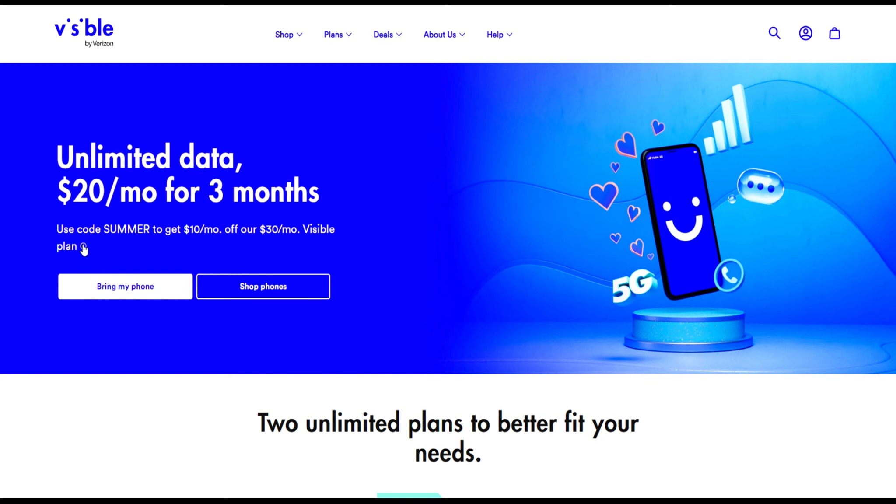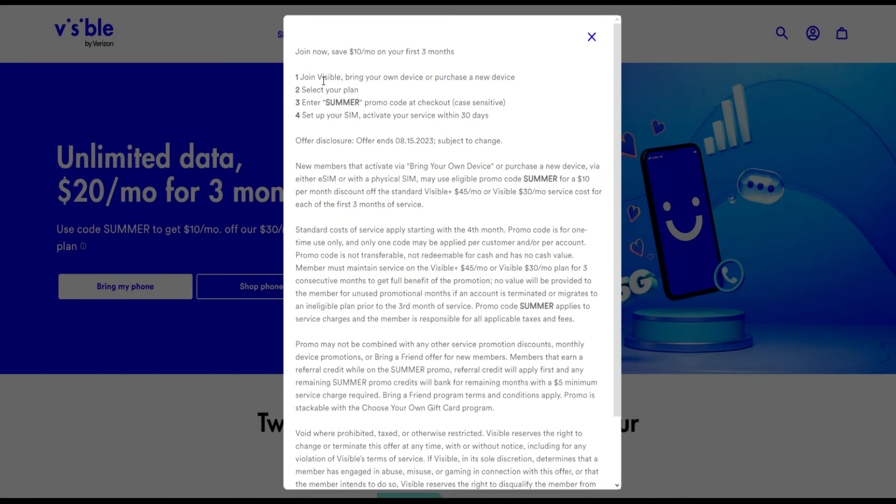Let's take a look at the disclaimer. Basically, you're going to join Visible, bring your own device or purchase a new device, select your plan, enter the code 'summer' as the promo code at checkout, set up your SIM, and activate your service within 30 days. This offer will end August 15th, subject to change.